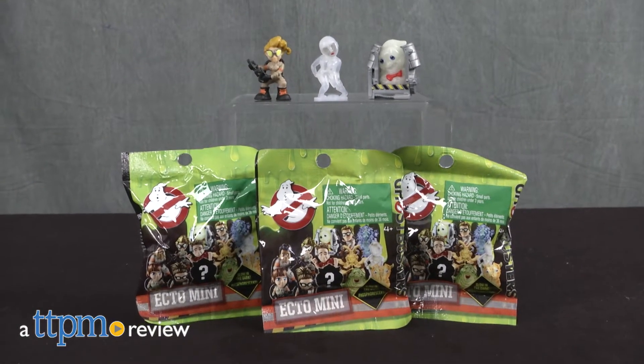Collect your favorite new Ghosts and Ghostbusters in mini form! Hi, I'm Laurie from TTPM here with the Ghostbusters Ecto Mini Mystery Packs from Mattel.